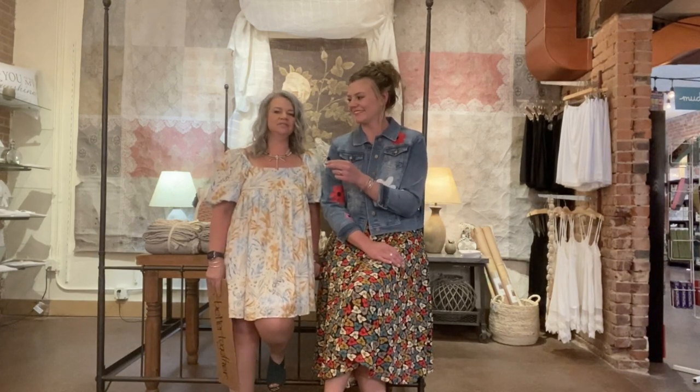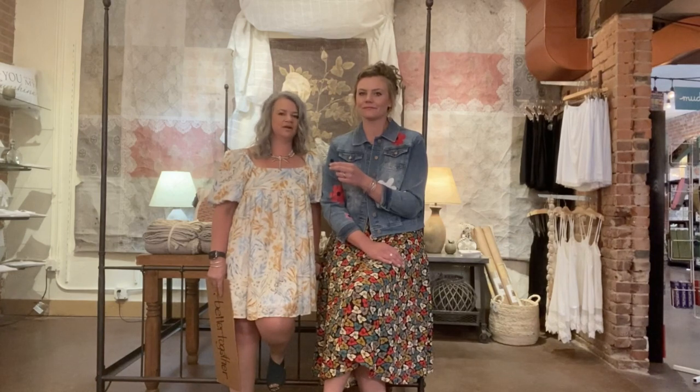Hi everybody. Thank you so much for joining us this evening. We're so excited to show you all our favorite spring fashions that we have at Terra Verde right now. We're celebrating almost a year to date from when we opened after the mandatory quarantine last year, and this year we are feeling so supportive from our entire community and we just can't wait to get on with this year and show you some fabulous fashions.